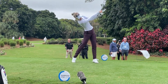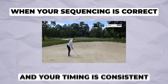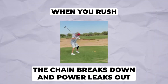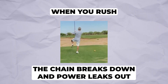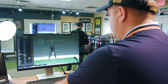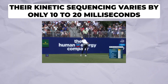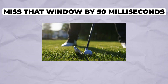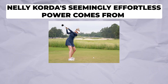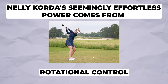Her arms release at precisely the right moment to maximize club head speed at impact. This is why smooth tempo often produces more distance than aggressive fast swings. When sequencing is correct and timing is consistent, energy transfer becomes efficient. When you rush, the chain breaks down and power leaks out. Studies using 3D motion capture show that the best ball strikers have timing consistency windows of only 10 to 20 milliseconds. Miss that window by 50 milliseconds and suddenly you're hitting it thin or fat.